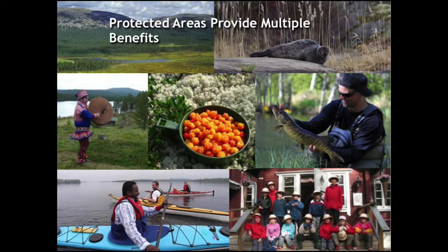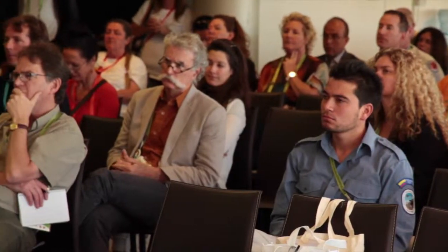We all know that protected areas provide multiple social and economic benefits to humans. These pictures from Finland illustrate some of those benefits: protected areas provide fresh water, clean air, conservation of habitats and species, as well as conservation of cultural heritage. They provide food such as berries, mushrooms, fish, and game, as well as recreational and educational opportunities. How do we illustrate this in a powerful way that appeals to decision makers and the general public who should be supportive of our protected areas?